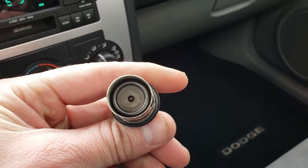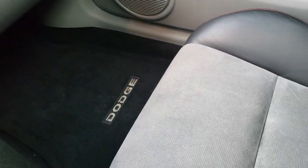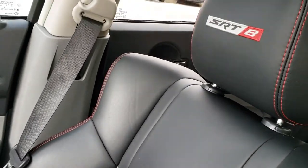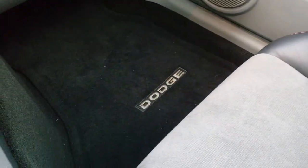This car has never been smoked in — smells very clean inside. The cigarette lighter has never been used. The passenger seat is absolutely perfect, no rips, no tears. You have the SRT8 stitched into the headrest.